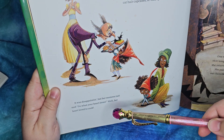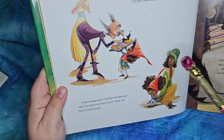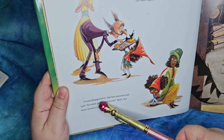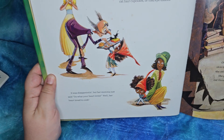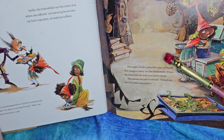They're just running away. I'm going to be honest with you — I probably have cat hair in my cupcakes, but I don't want there to be cat hair in there. It was disappointing, but her mama just said, 'Do what your heart loves.' So her heart loved to cook. Aww, poor little Curly Locks — just trying, you know.